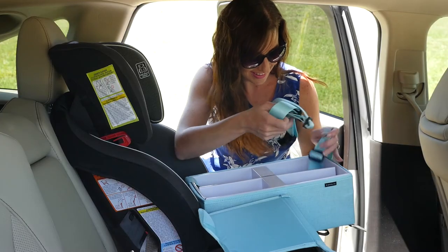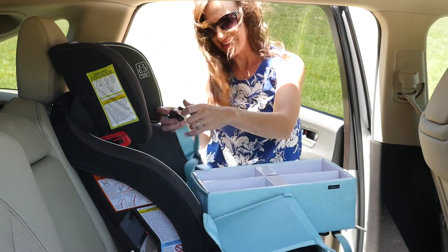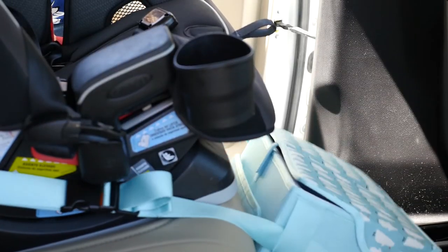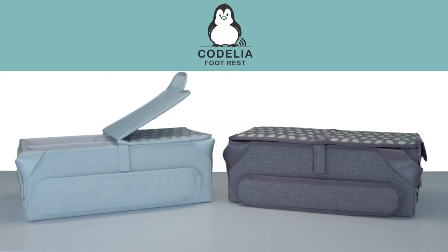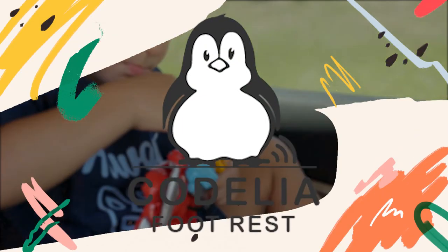If you want dibs on one of the first Caudelia footrest organizers to roll off our production line, please back us on our Kickstarter campaign to get one for both yourself and your kid. I don't know when another amazing product will come along to make our life a little easier, but we're going to enjoy this one while our kids are still kids.